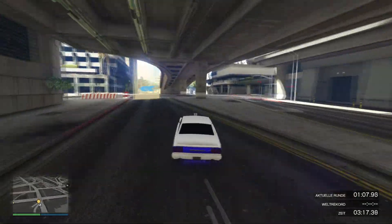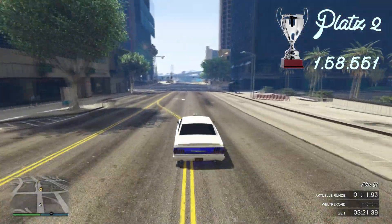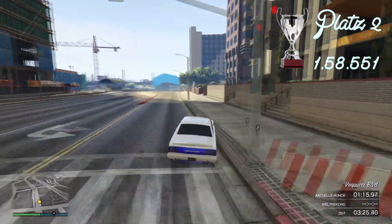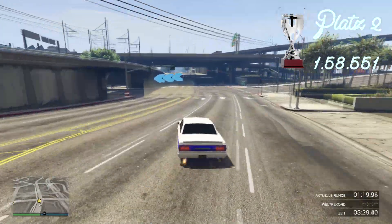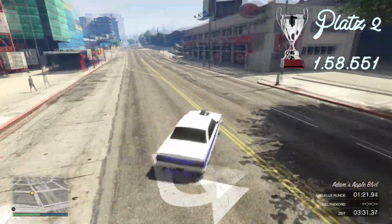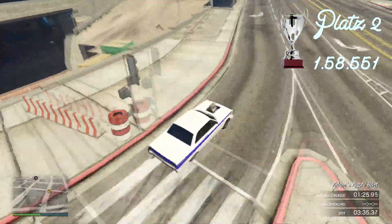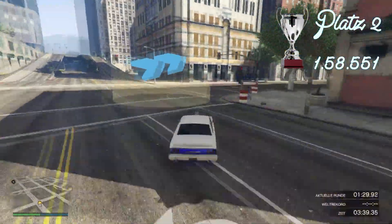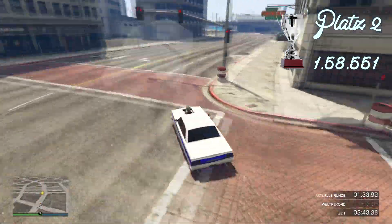Bei Platz Nummer 2 haben wir nun den Wuppet Blade, der das Rennen mit einer Bestzeit von 1:58.550 absolviert hat. Das ist auf jeden Fall richtig krass und auch richtig schnell. Ich mag beim Wuppet Blade sehr, dass der vordere Teil so nach oben geht und dass man den Motor dann besser sieht – und dass man dann auch ein anderes Fahrgefühl hat. Also, verdienter Platz 2 für den Wuppet Blade. Wir sehen uns gleich bei Platz Nummer 1.